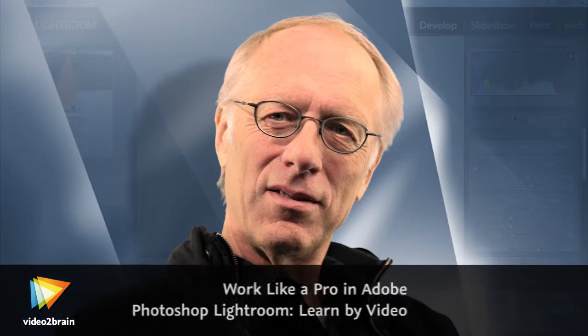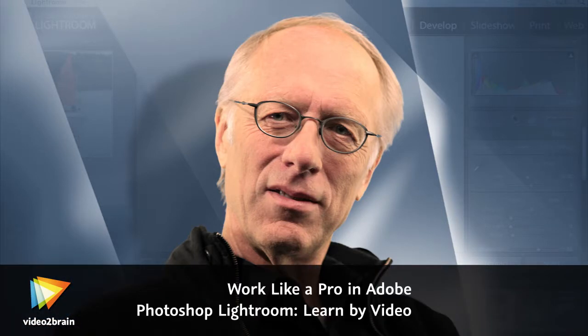My name is Mikkel Oland, and I love Lightroom. I've worked with this amazing application since its early alpha days, and I've seen it evolve into one of the most useful tools I use in my photographic repertoire.